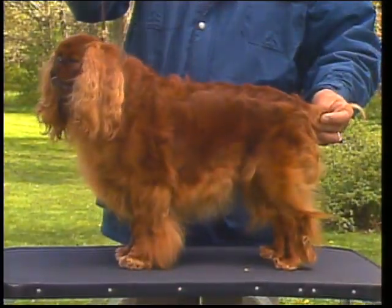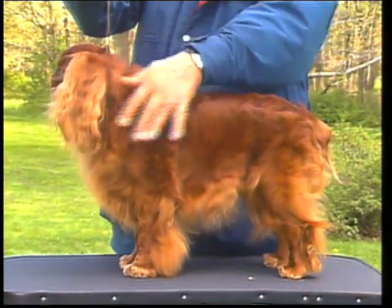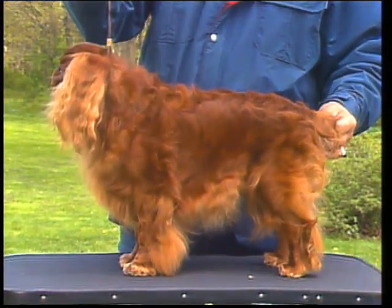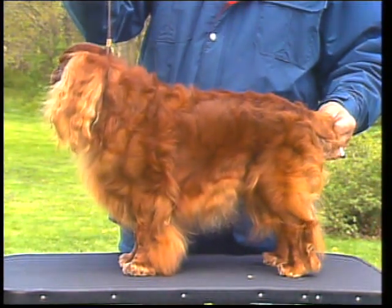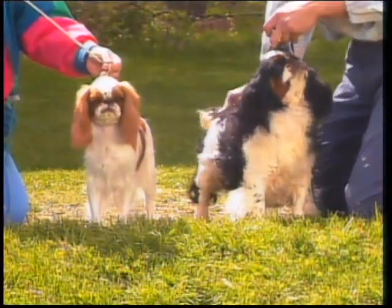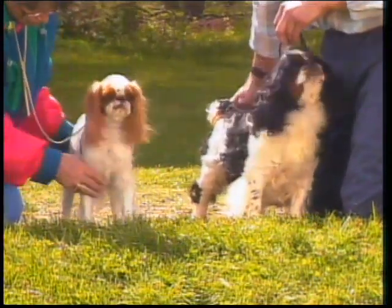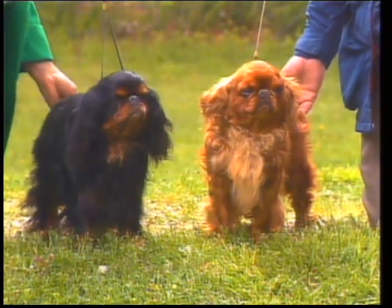The Ruby is a self-colored rich mahogany red. As with the King Charles, a small white patch or a few white hairs on the chest are not to be penalized, but white elsewhere on the body is an extremely serious fault and should be penalized. Let's review the four colorations: the Blenheim, the Prince Charles, the King Charles, and the Ruby.